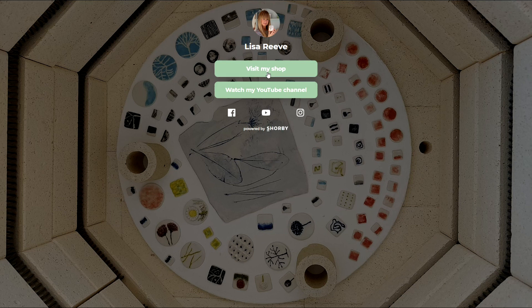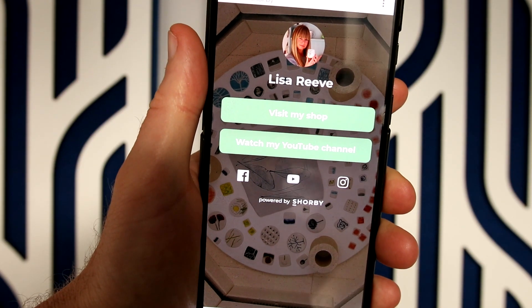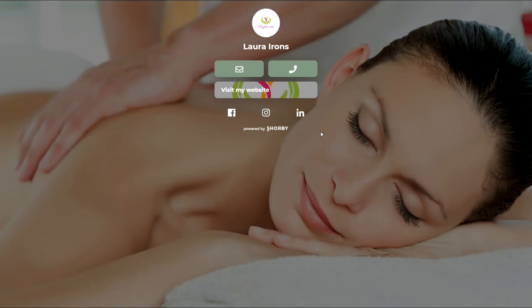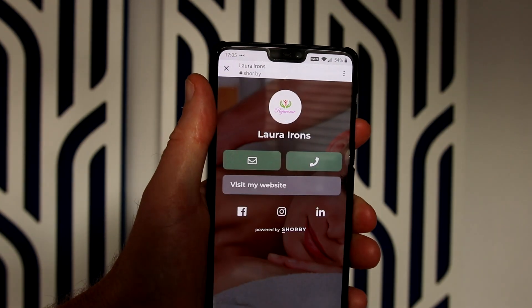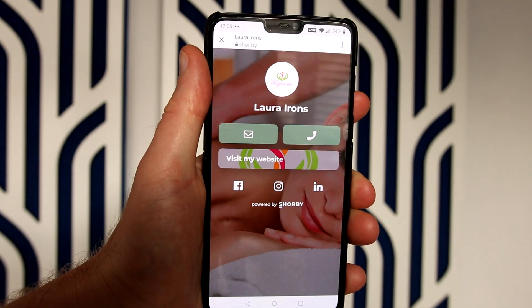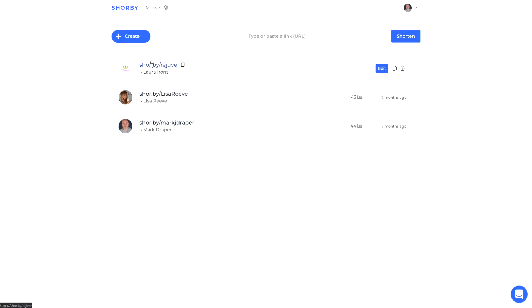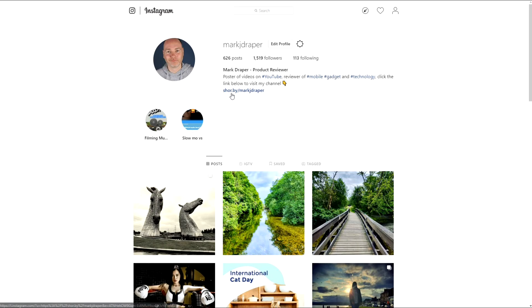This other one is more on brand — you can see we've got a ceramic background image, visit my shop, and watch my YouTube channel. It looks quite basic on a big screen, but if you visit it on your mobile it looks really fantastic. This one I've only just created recently for a massage business — it's got a picture in the background, social icons along the bottom, and visit website. In this case, Laura wants people to be able to email or call her. If you're on your mobile and click either of those, it will open your phone's app connecting you directly to the business, which is really powerful.